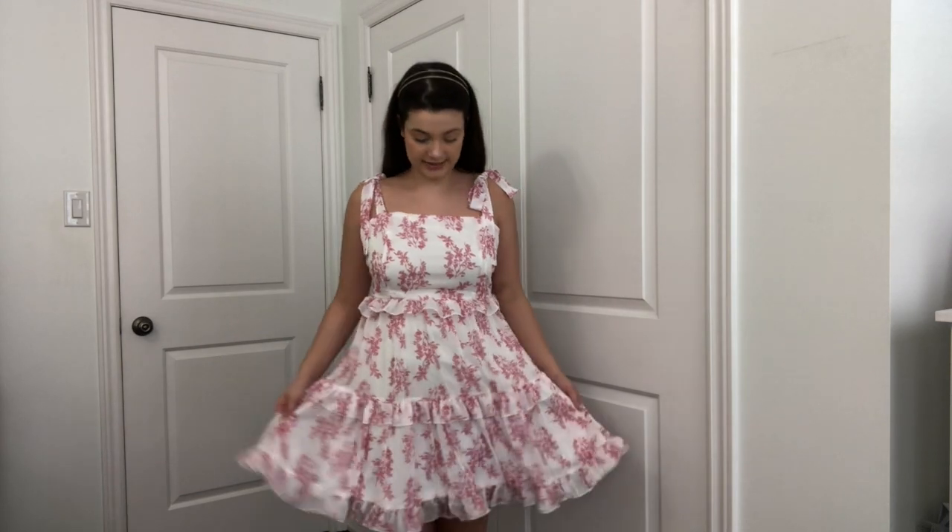I just wanted to pop on quickly again because there is one downside to this dress I didn't realize before — the zipper is giving me a lot of trouble. It's not because it doesn't fit or anything; it just has a really hard time going over the waistband. So that's something I did quickly want to mention.